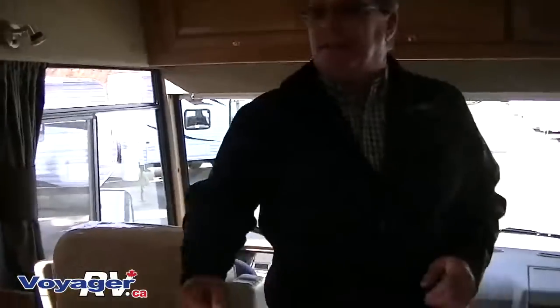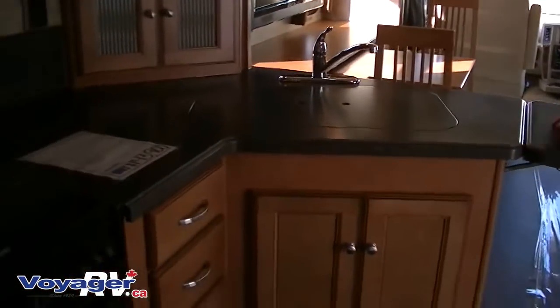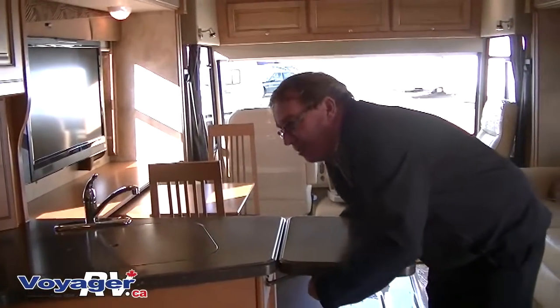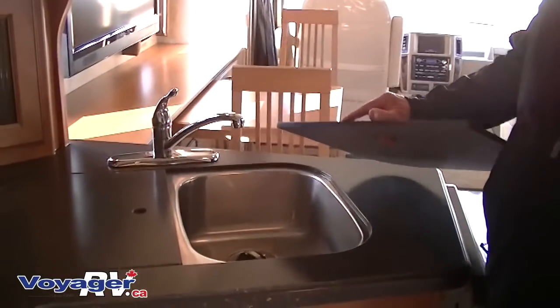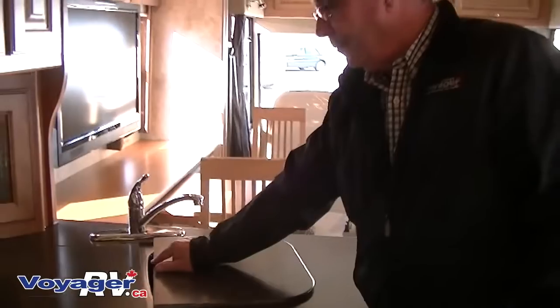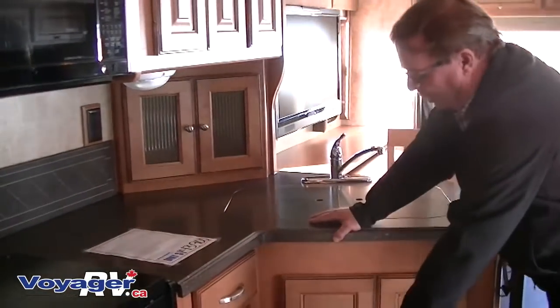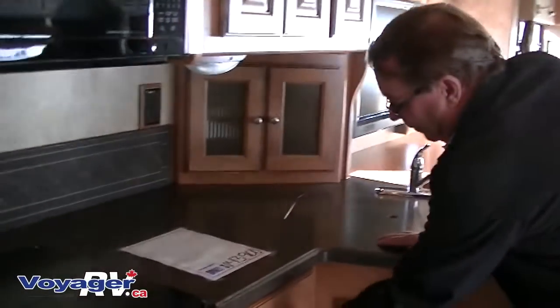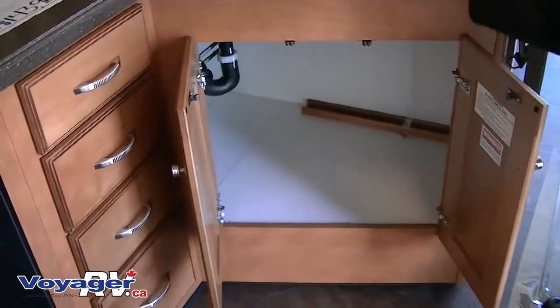Back in the kitchen area we have solid formed countertops with fold-ups. One of the biggest things you've probably noticed in motorhomes is the lack of counter space — this has tremendous counter space. They are all formed. Your sinks are double stainless steel, very durable and very easy to keep clean. All your drawers are on ball bearing slides, all plywood, and all full length. You have great storage for garbage cans, lids, things like that.